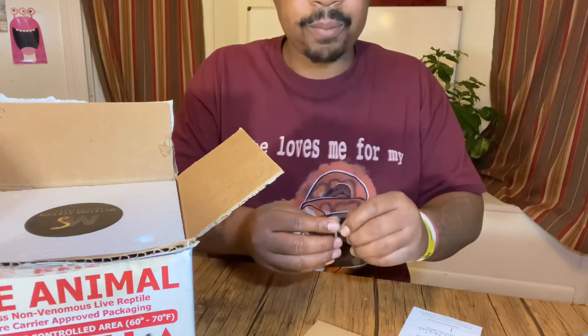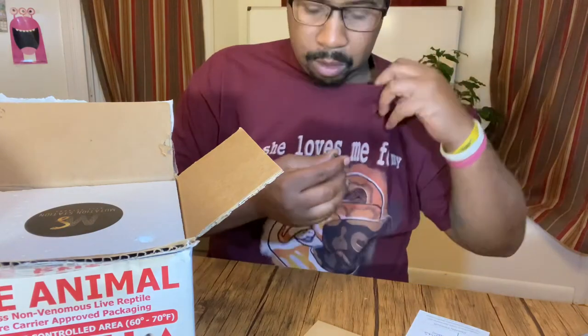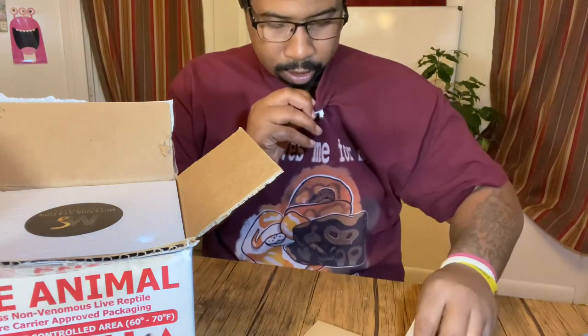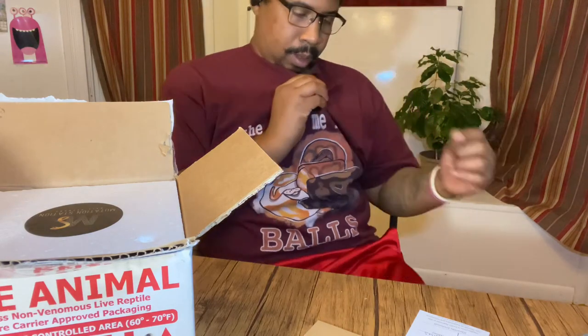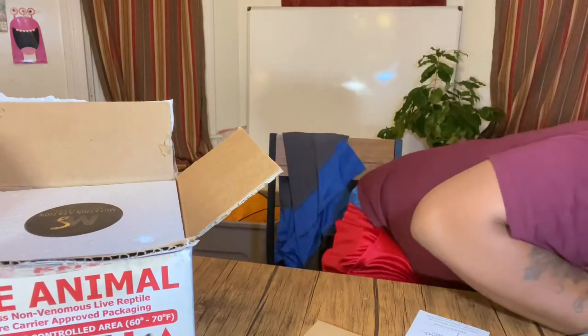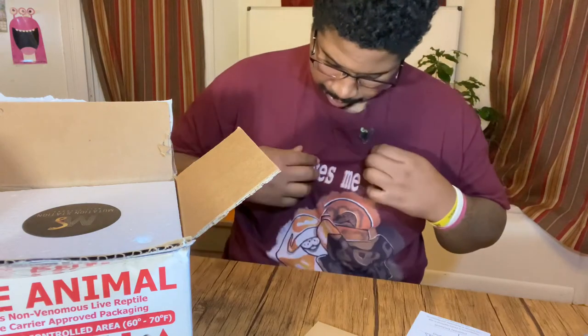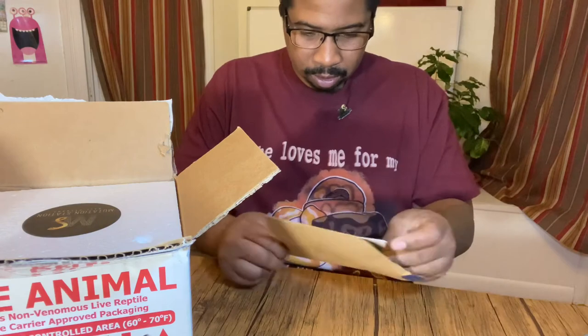Let me pin it on my shirt without doing anything too crazy. One second guys, I dropped it and bumped the table. There we go, it's on there now - check me out baby, got the pin on there. Now let's open this thank you card!